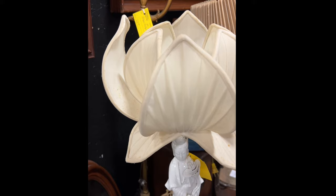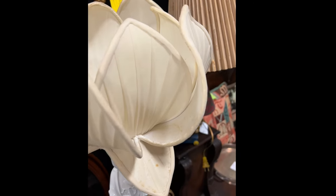I don't necessarily like the lamp, but this shade is beautiful.